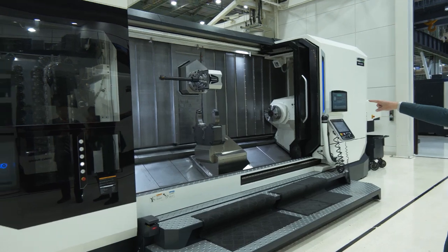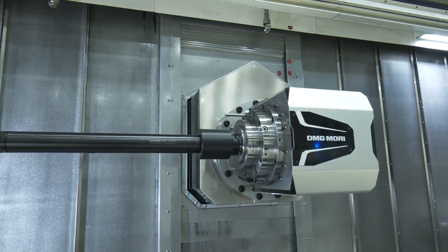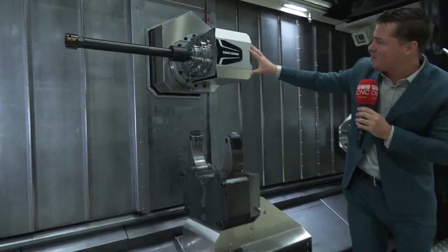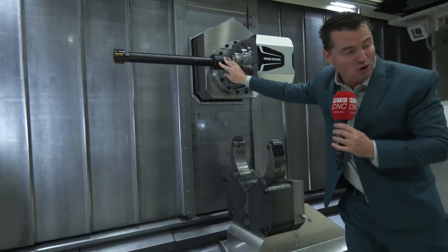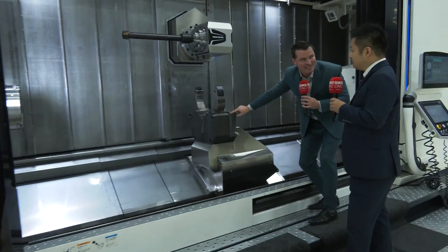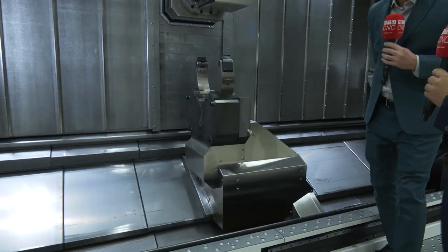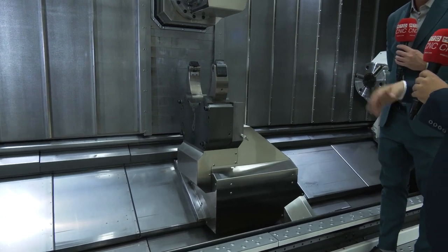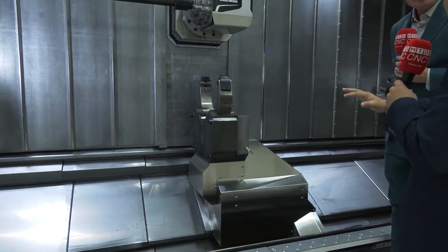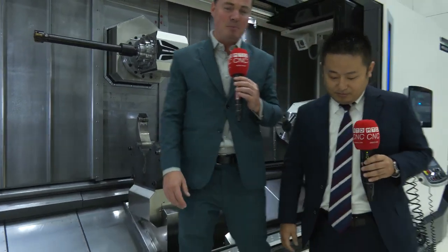Before we walk any further, let's take a quick look at this beautiful machine. Is this even possible? Look at the size of this tool right here — we can actually machine with this small, rigid, reliable box and this long tool. We don't even have to remove this piece anymore. This is an all-inclusive machine, and it's very important for the customer because there's no machine downtime.